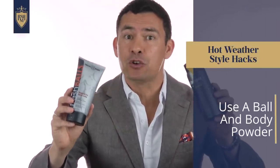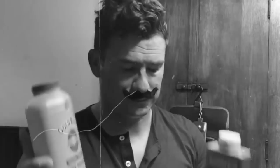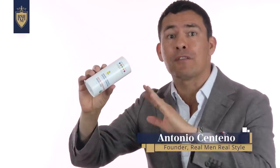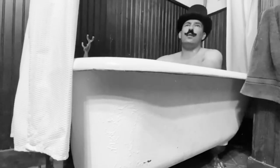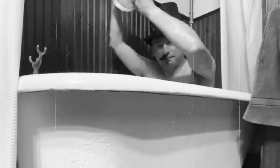Tip number two: if you get hot down in the crotch area, there are specialized products that can help you stay cool down below. And for keeping the rest of your body cool in extreme heat, don't discount classic powders. I know a lot of you guys want to stay away from talc — look around, there are other options. In today's video, gents, I'm sharing tips on how to dress sharp and feel cool in extremely hot weather.